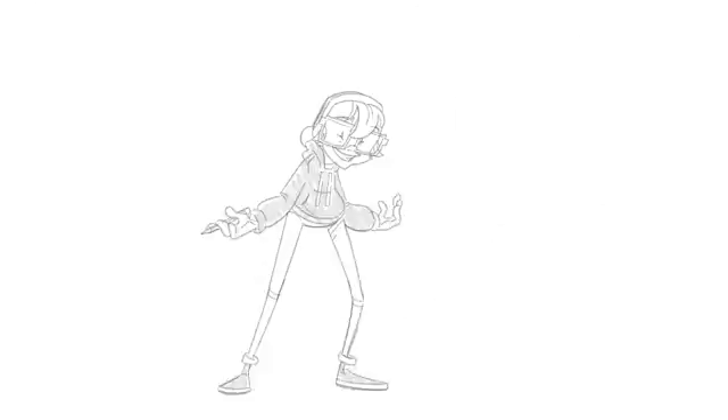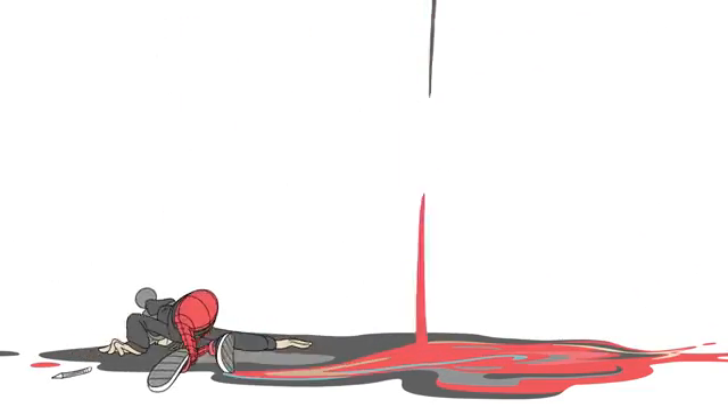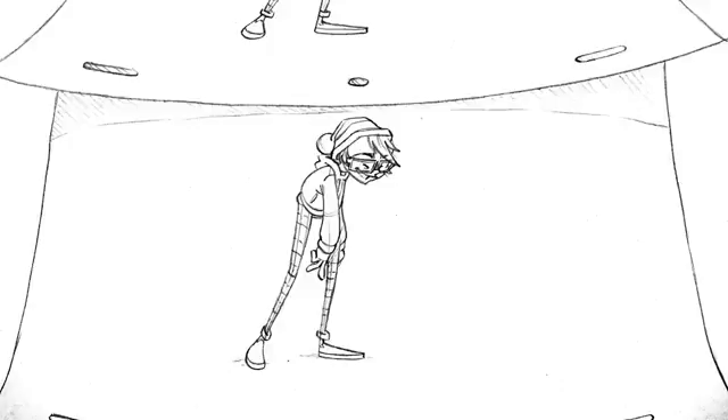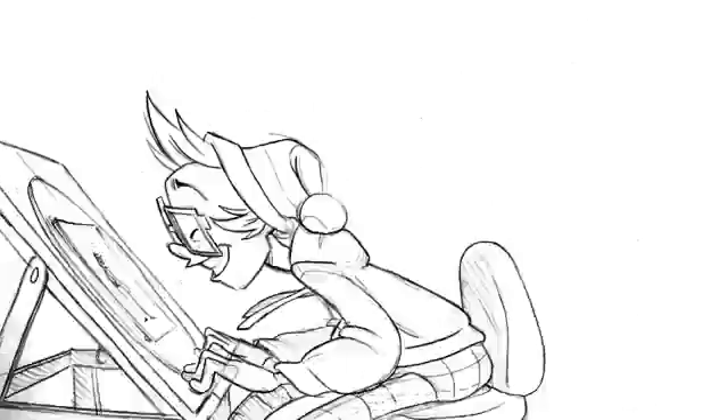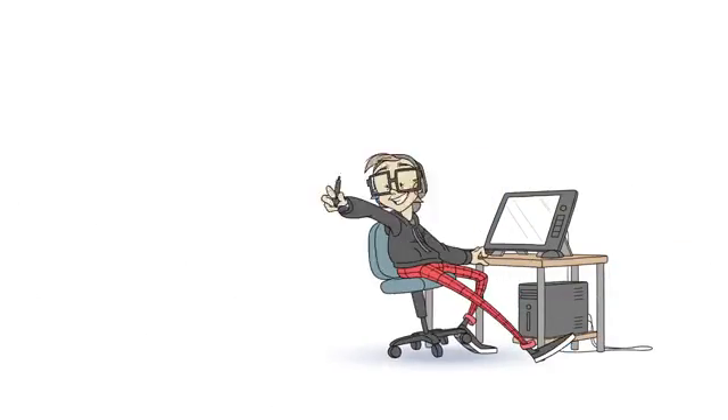In traditional animation, each frame is drawn by hand — first with rough sketches, then with clean lines and color. This was originally done on paper, and artists could flip between drawings to see the motion. Now they draw on computer tablets with digital pens.